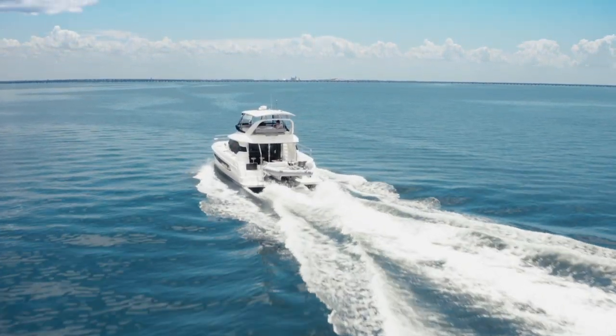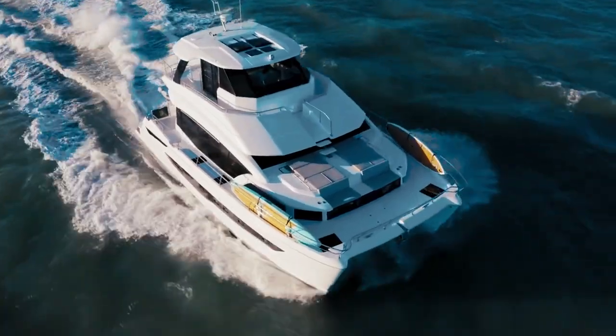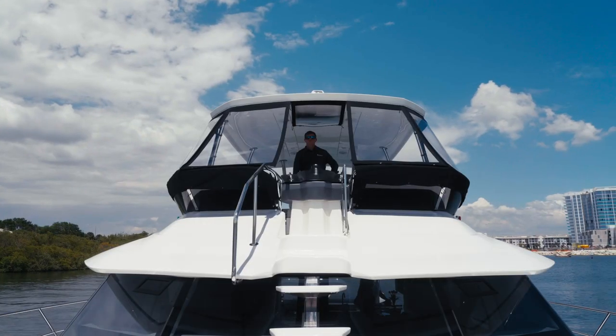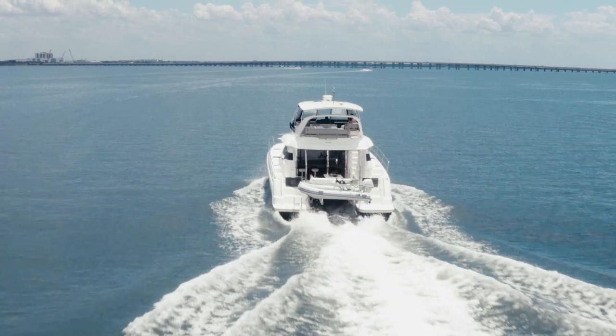The handleability of the boat is terrific. We've got the twin bow thrusters, and because the engines are so far apart, it's very easy to use the engines to get in and out of slips even without the bow thruster. Docking the Aquila 44 — a piece of cake. The engines being so wide apart, just jockeying the engines puts it right in on a dime.